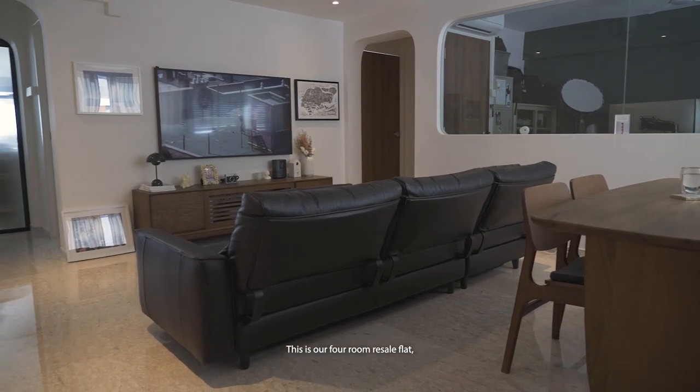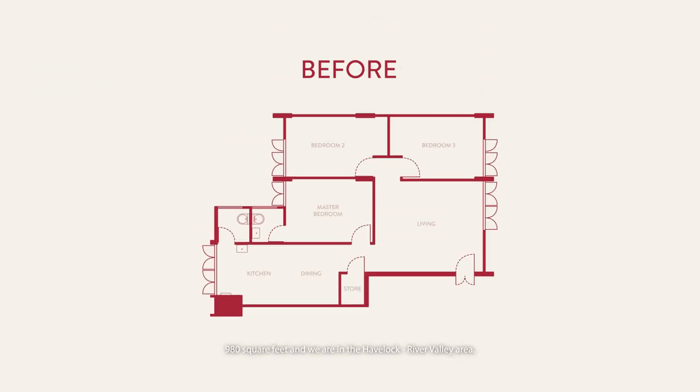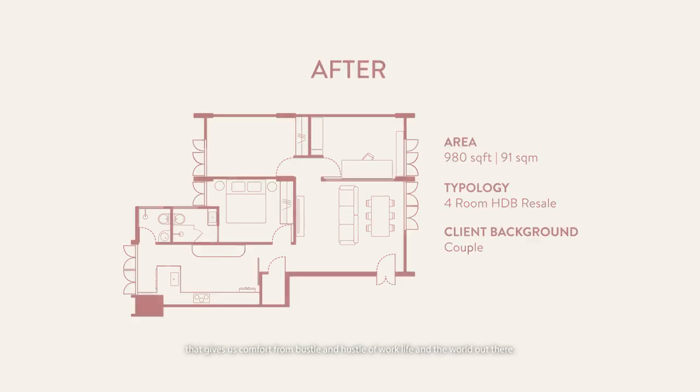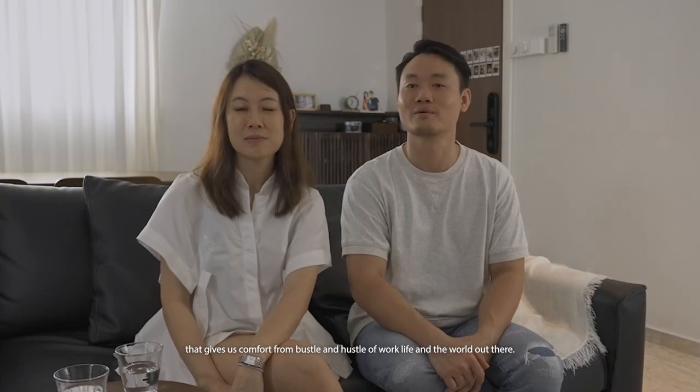This is a four-room resale flat, 980 square feet, and we are in the Havelock River Valley area. The meaning of home really is a space where we can relax, we can enjoy ourselves, not just as a couple, but with family and friends — really a space that gives us comfort from the hustle of work life and the world.